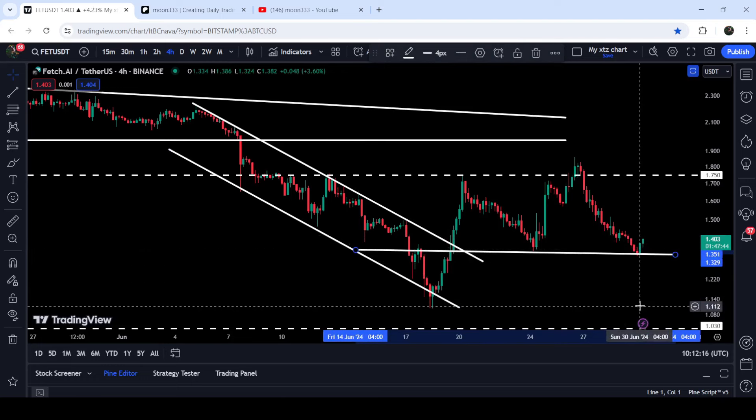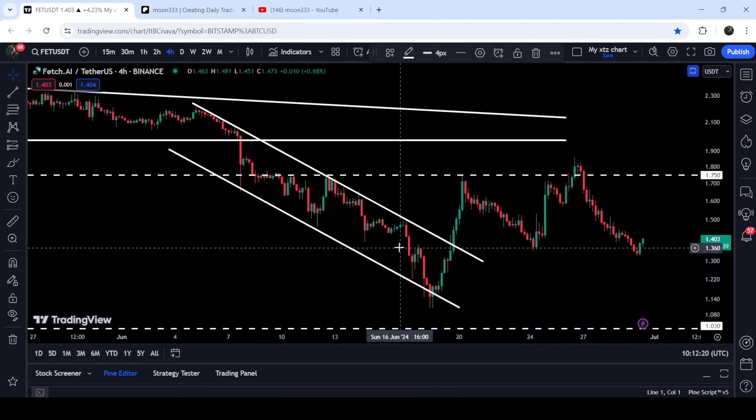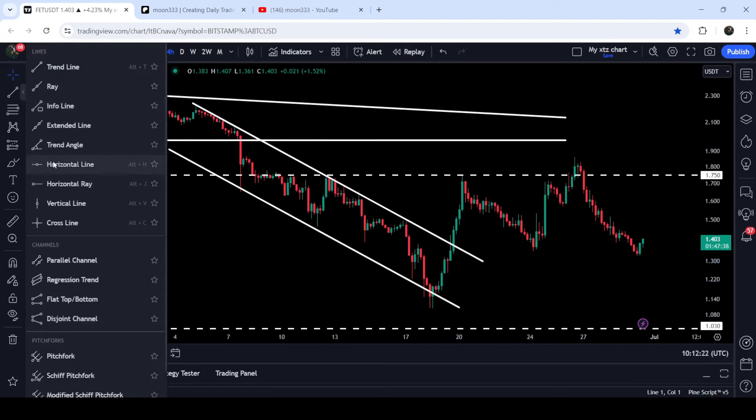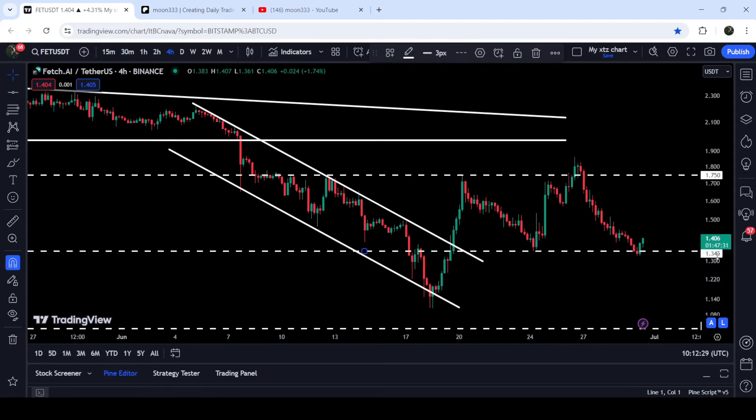You can see that previously it was acting as resistance here, support here, and support here — that is approximately at $1.35, possibly at $1.30. Let me place this trend line here so it will be more visible for you. You can see that we have found support here at $1.34.50 cents, we had a bounce here, we got rejection here, and recently the price once again bounced very well from this short-term support.